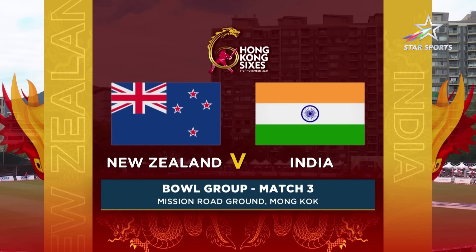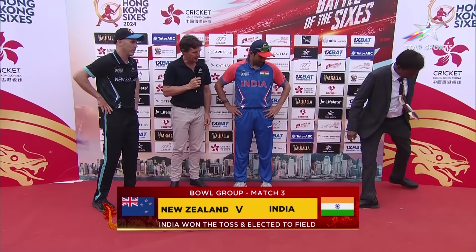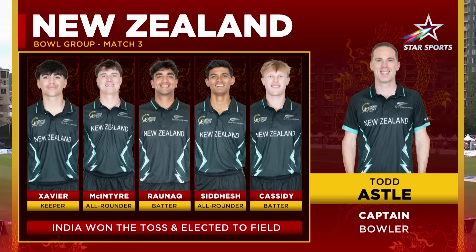Match three in the bowl group on day two of the Hong Kong Sixes. India win the toss — what do they do? They have a bowl first. Here's the New Zealand line-up. Todd Astill, the skipper.